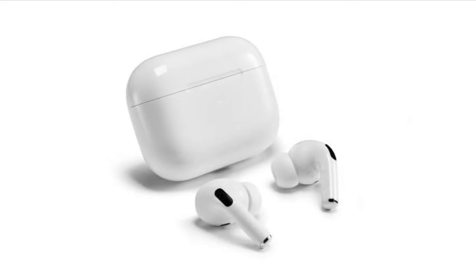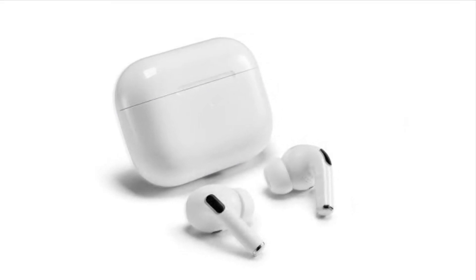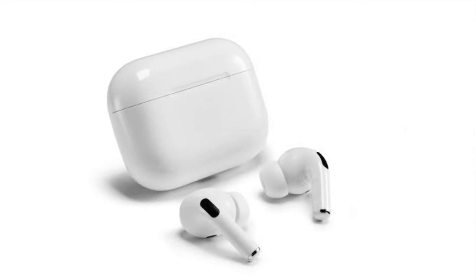Hi friends, what's up, this is RK from 360 Reader. Right now, I'm going to show how to get notified if you leave your AirPods Pro behind.